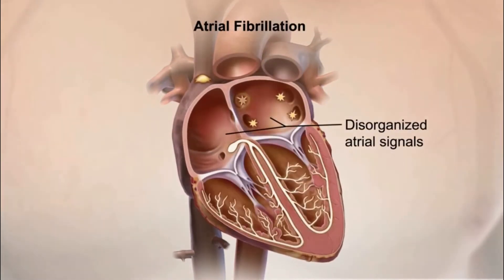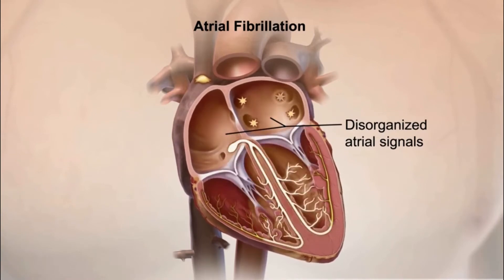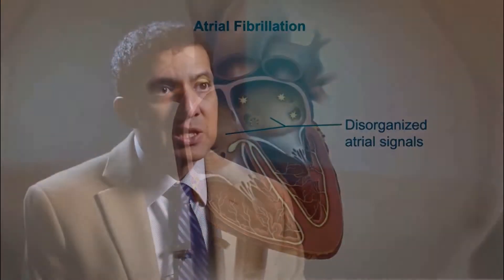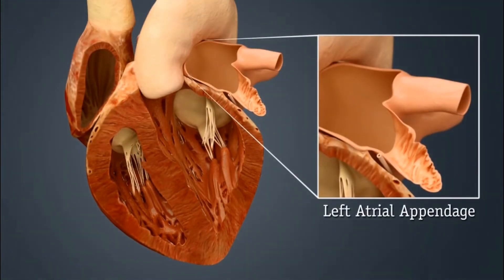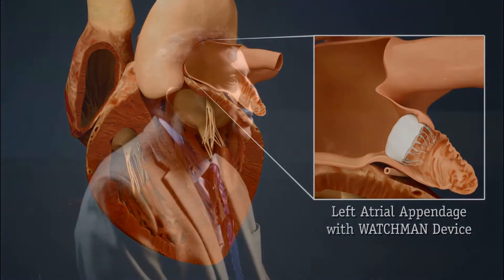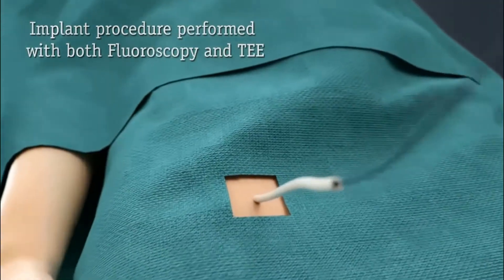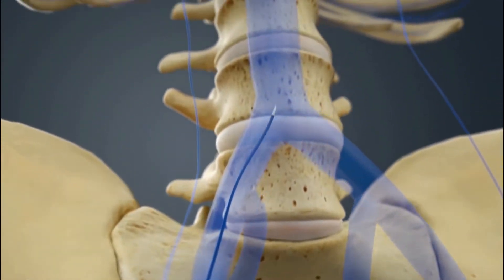Atrial fibrillation is the most common abnormal rhythm in the United States and is the most common cause of stroke. Ninety-one percent of all clots in atrial fibrillation develop in a structure called a left atrial appendage, which is an offshoot in the left atrium. Blood thinners thin your entire body, so you have problems like bleeding from the GI system, your skin, or into your brain. Blood thinners cause a lot of problems.